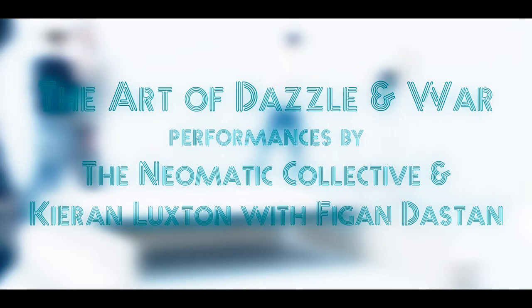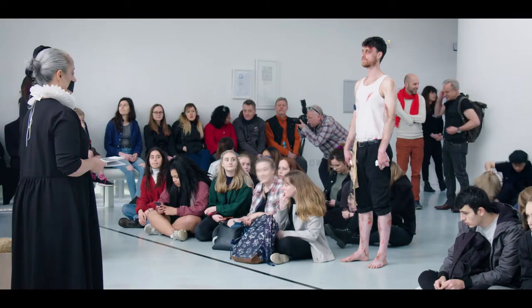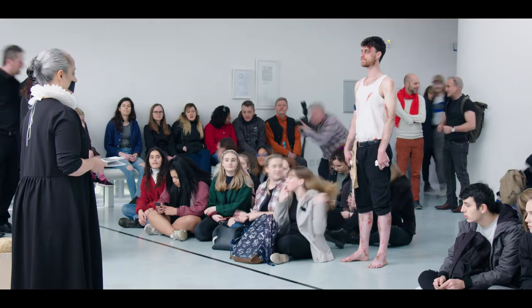It's my great pleasure to warmly welcome you to this special event, in which the current exhibition, Dazzle and the Art of Defence, is expanded by the inclusion of bespoke live performances.